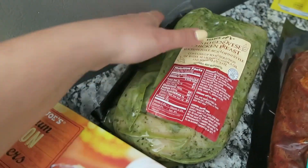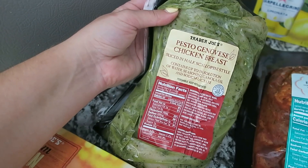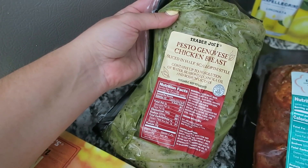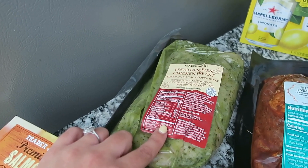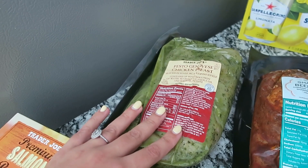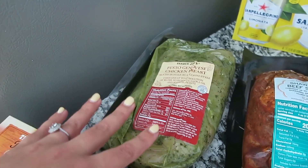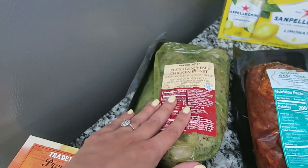The pesto chicken breast is something that I get all the time. I make it with salads and with the pesto pasta veggie sauté kit — that's how we're eating it next week. It's very versatile: you can have it with pasta, salads, a lot of different things. It's really, really good.